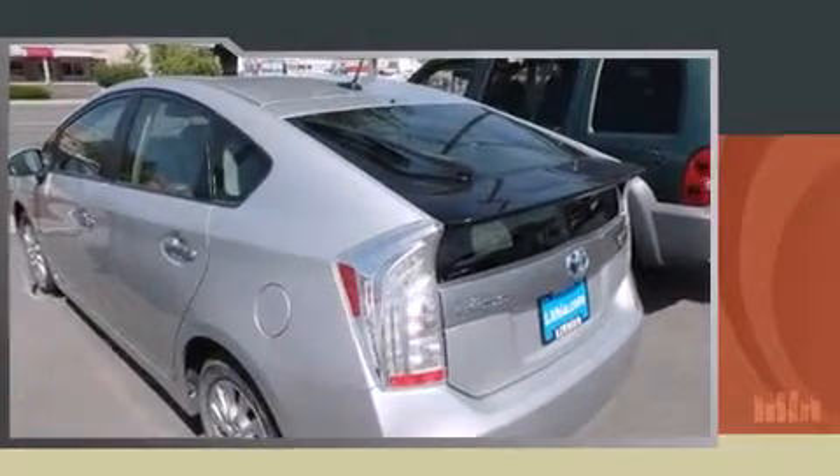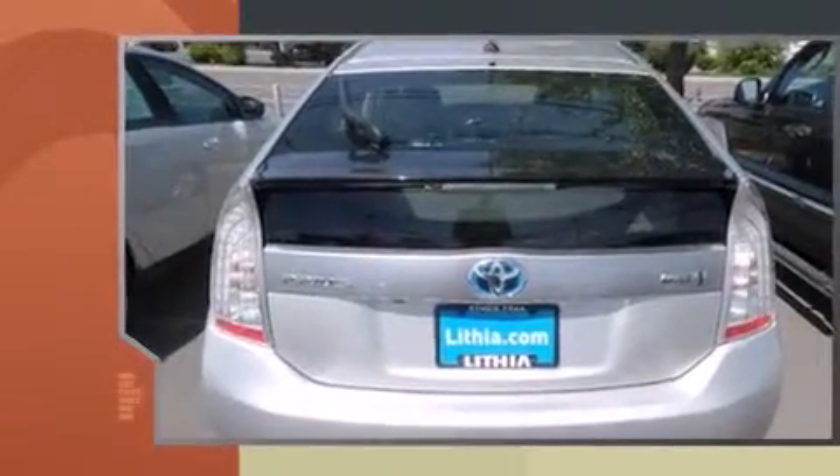Get excited about the 2012 Toyota Prius plug-in. It features an automatic transmission, front-wheel drive, and a 1.8-liter four-cylinder engine.